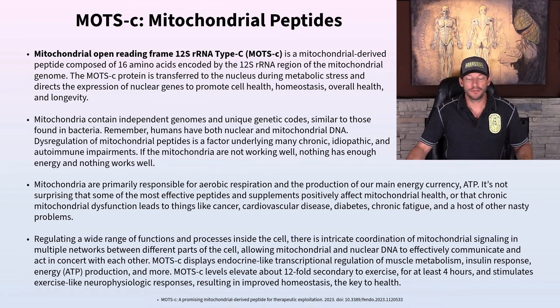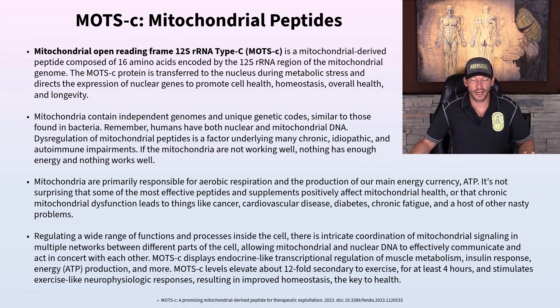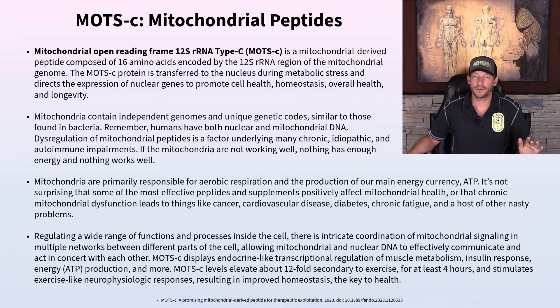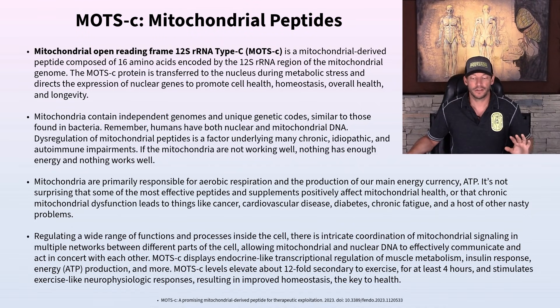MOTC is a mitochondrial peptide with a long name. MOTC stands for Mitochondrial Open Reading Frame of the 12S segment of the mitochondrial RNA type C. Much easier to say MOTC. It's a mitochondrial derived peptide composed of 16 amino acids — smaller than thymosin beta 4 (43 amino acids) or thymosin alpha 1 (30-something amino acids). It's encoded by the 12S RNA region of the mitochondrial genome.